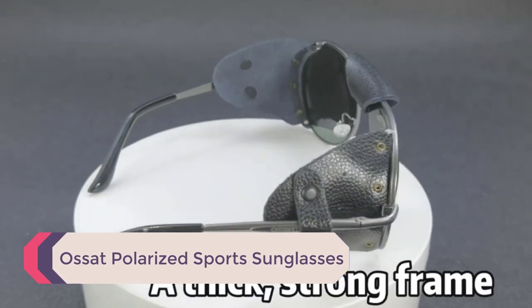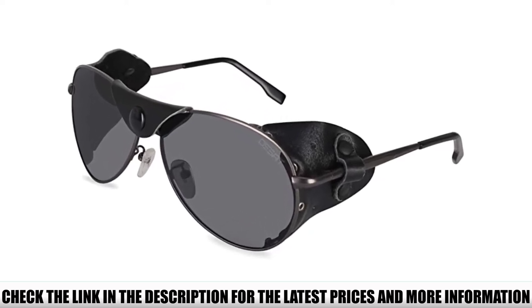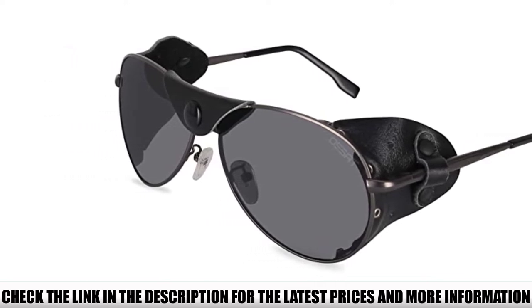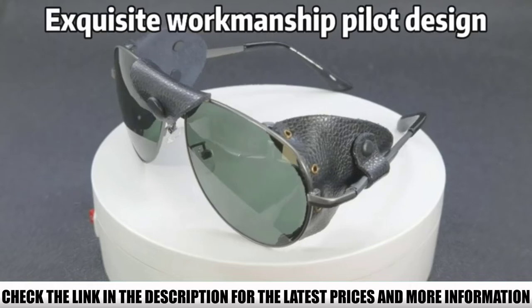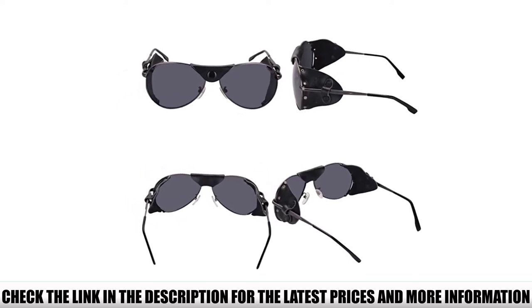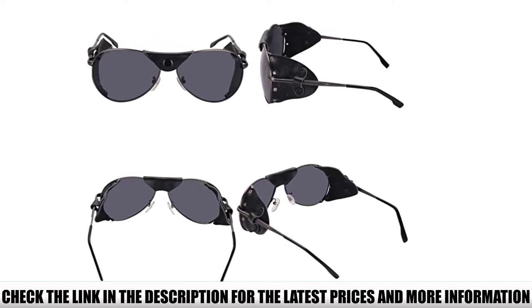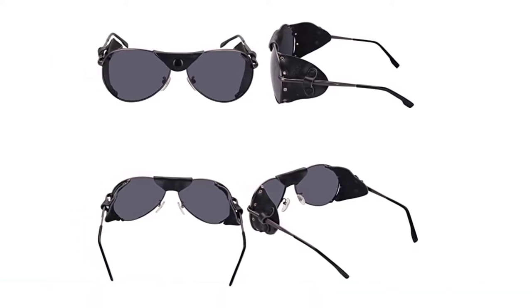Number 3: Asat Polarized Sports Sunglasses. These look like they can take on the rough and tough trails. The frame is made from high-quality metal material, solidly constructed to ensure they won't easily break. The lenses are polarized, giving you the best protection against harmful UV rays. You also get lenses that are windproof and sandproof, protecting you against whatever nature throws your way. These are the perfect all-around sunglasses — whether you're fishing, golfing, jogging, or walking, they'll give you the best protection possible no matter what you do outdoors.